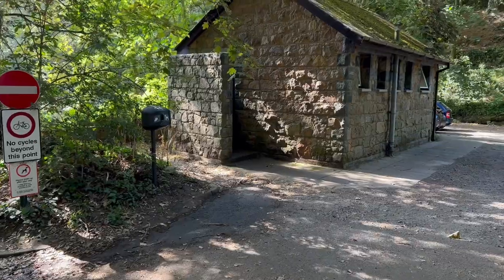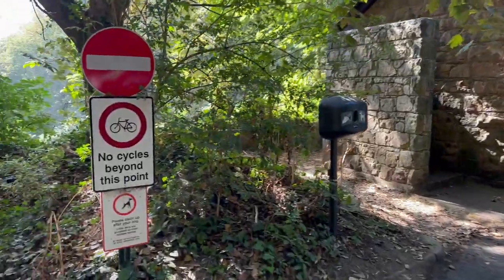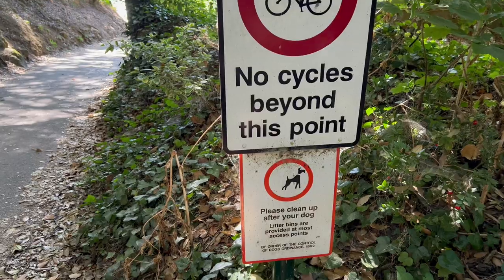I hope you enjoy the walk along. If you're new here, this channel is all about Guernsey. If you want to see more stuff about Guernsey, think about subscribing, and if you love this video give it a thumbs up as well.